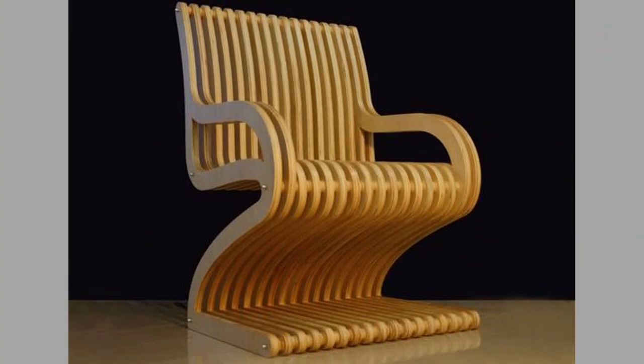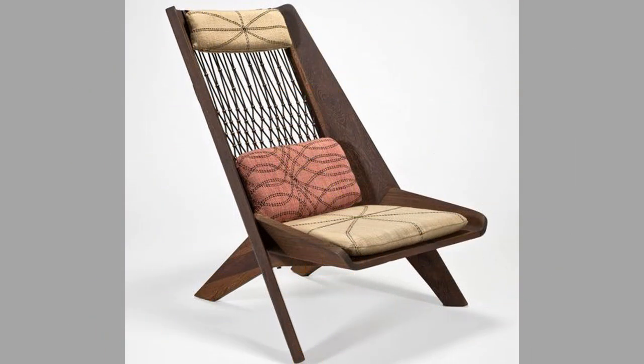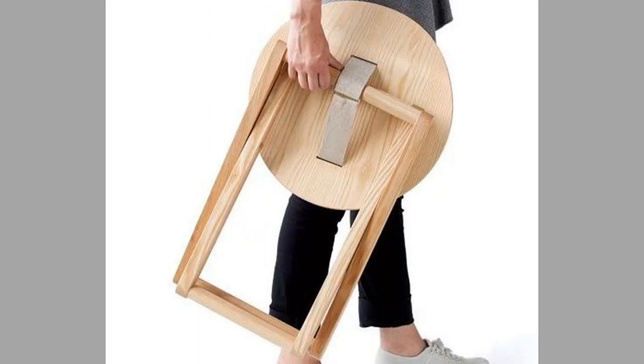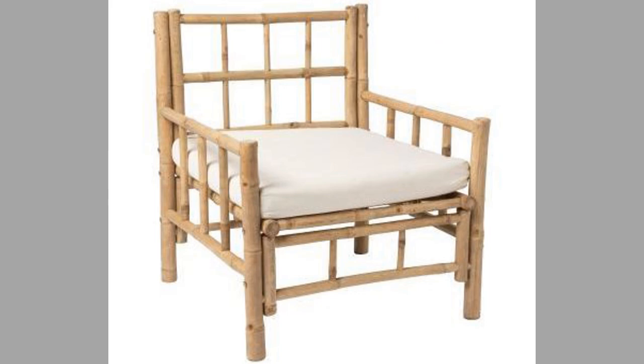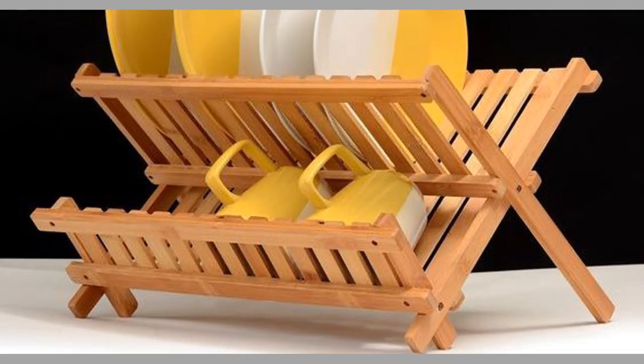Wooden decorative pieces are a great way to add warmth, texture, and character to any room in the house. They add a natural and rustic charm to any space and can be used to create a cozy and inviting atmosphere. Wooden decorative pieces come in various shapes and sizes, making them versatile enough for different rooms. They can be used as wall art, table decor, or even as functional items like shelves and trays.